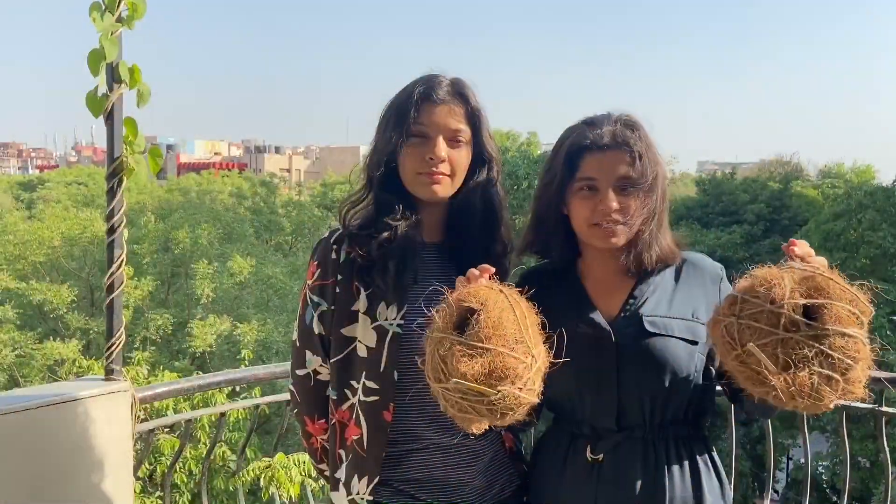So friends, this is what we have done for our environment. Comment down below what you have done for our lovely environment. Do share this video as much as you can and spread awareness about sparrows and other birds that might need help in nesting. Also do like this video and please subscribe. Thank you so much for watching.